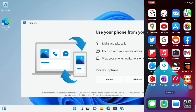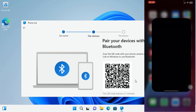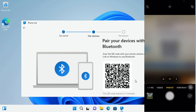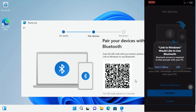If you've updated to the latest version you get two options: Android and iPhone. I'm interested in trying the iPhone option as it's new. I can scan the code on my iPhone — scan the QR code, continue pairing with Bluetooth, and Link to Windows requests to use Bluetooth.